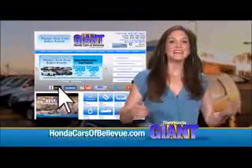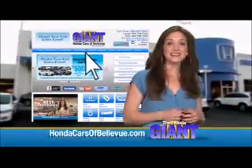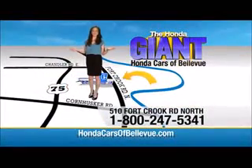Thanks Brian. Find this and many more quality pre-owned vehicles at HondaCarsOfBellevue.com, serving the heartland for over 30 years, one happy Honda customer at a time. Honda Cars of Bellevue, one small step off Kennedy Freeway.